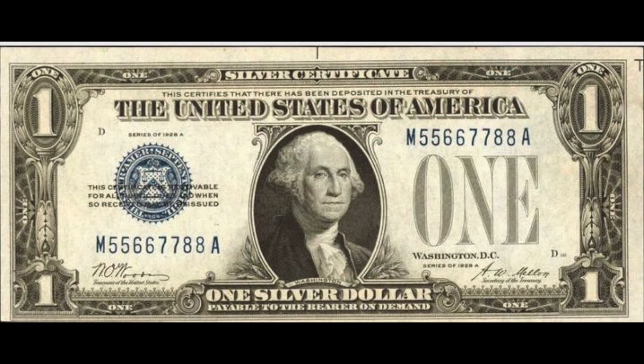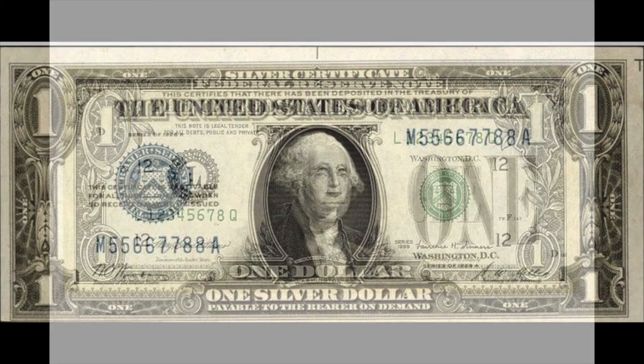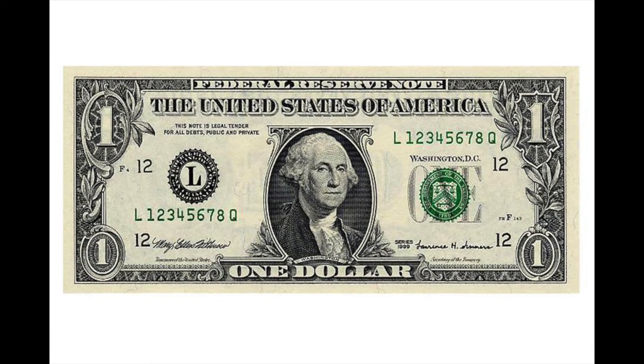The silver certificate reminds us that sometimes you could swap money for silver — this was created in the 1870s, and we don't do that anymore. And if you look at the top of this note, it says Federal Reserve Note. The letter L is there, the number 12, because L is the 12th letter of the alphabet, so this is from District 12 of the Federal Reserve. Our money reminds us of that system.